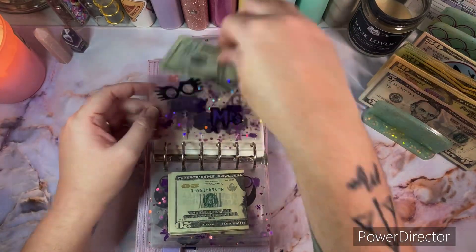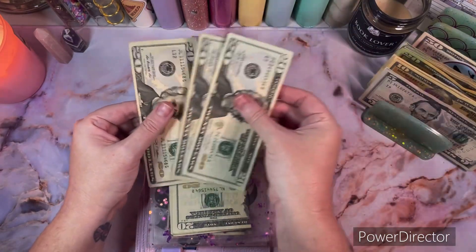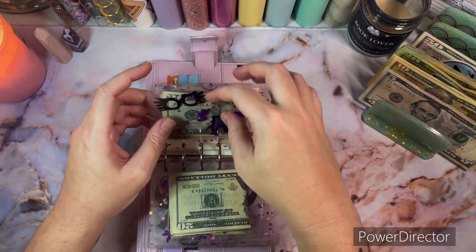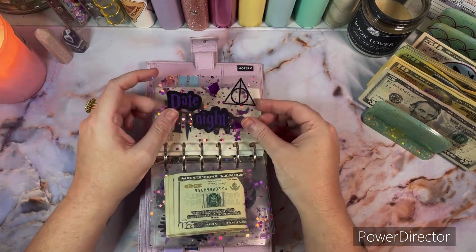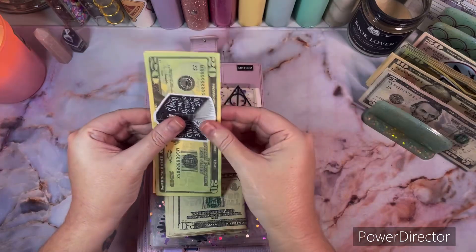Mrs. is me, and I haven't spent anything lately so it's going to get another $20 — so now I have $60. Date night is going to get $30 — that's a $20 and a $10 in prop money.